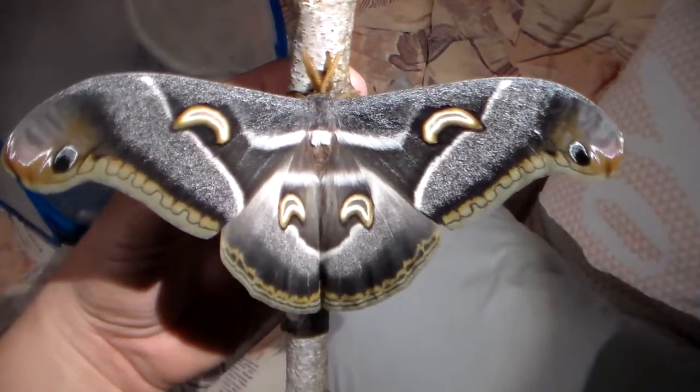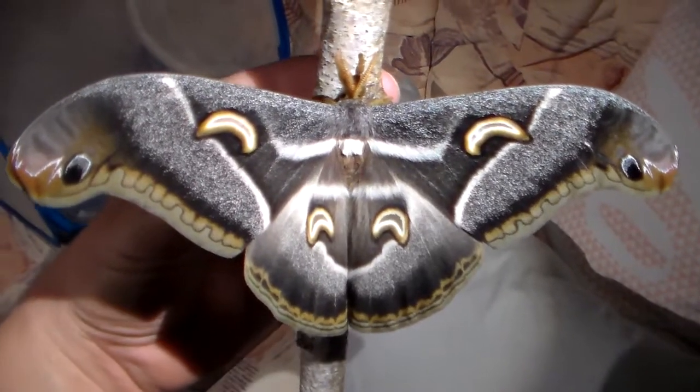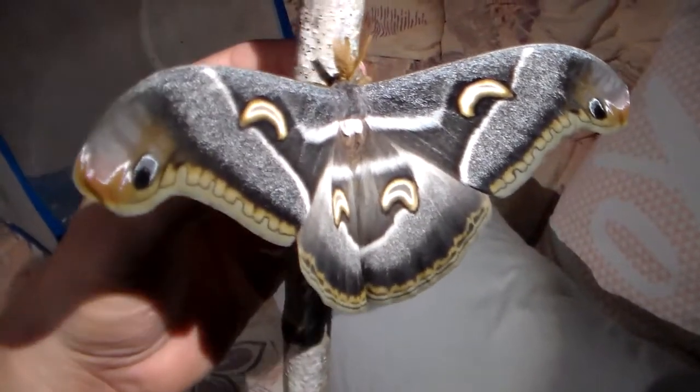Hello everybody and welcome to my video. Today I'm here to show you this wonderful moth that just hatched from its cocoon after almost half a year of waiting.